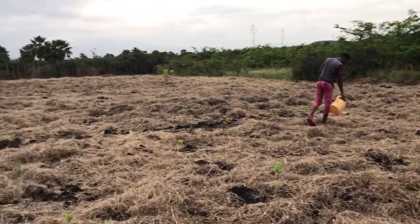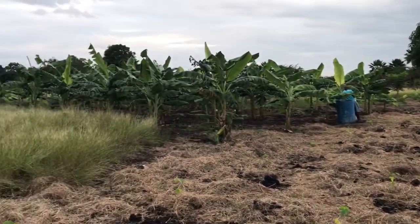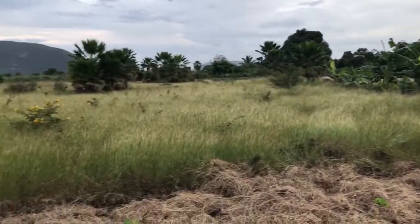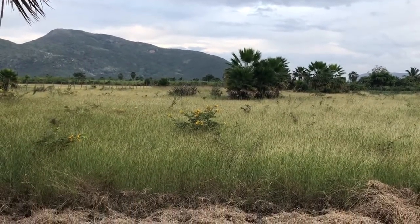It's kind of an overcast day here today, cool to work, which is wonderful. Our banana plantation is right here, and this is all land to be developed yet. There's the Pinon Mountain in the background. It's a great day from Taibonzie.